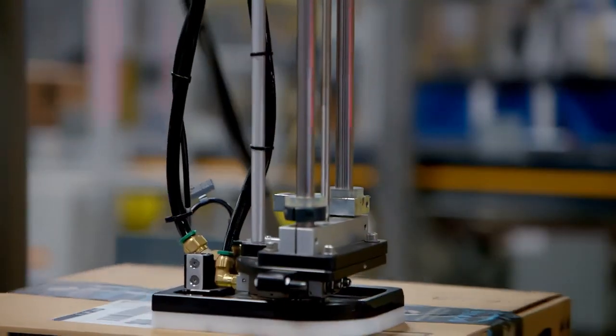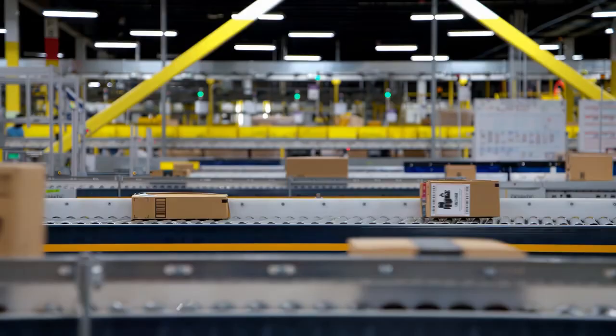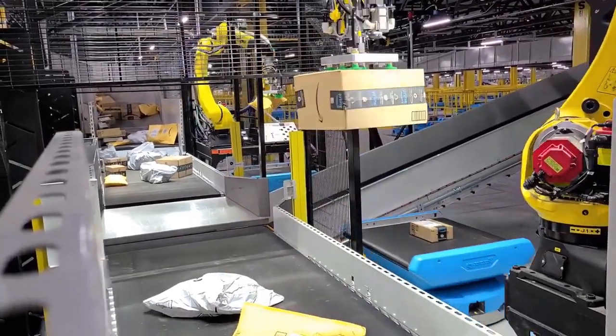Next, packages of every shape, size, weight, and material move rapidly through our fulfillment centers. We use NVIDIA Omniverse to better train autonomous robotic sorting and picking solutions.